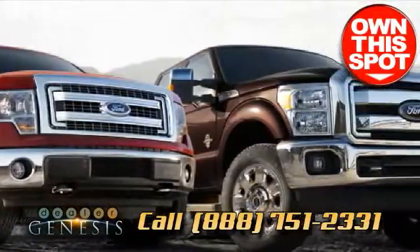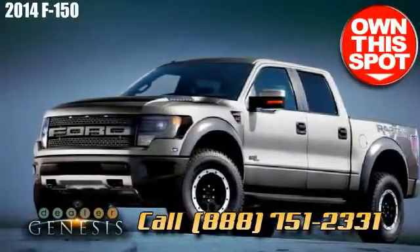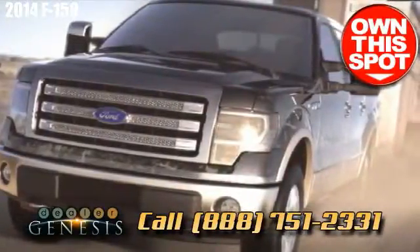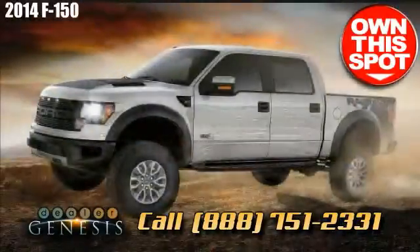We offer helpful and courteous staff, unmatched accessibility, and an awesome customer service reputation. Call or stop by for a test drive and the best deal on the F-150 today.